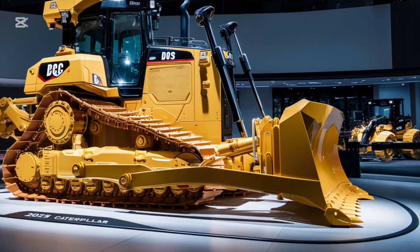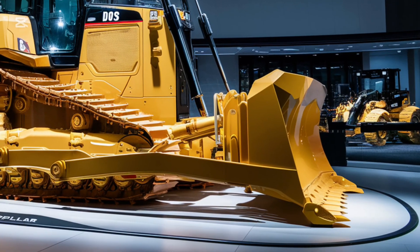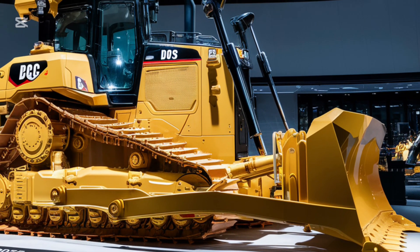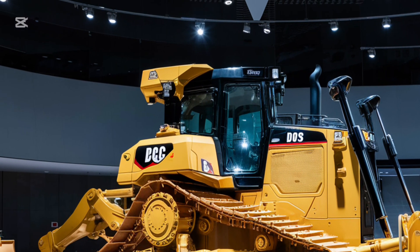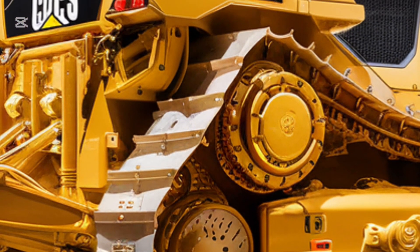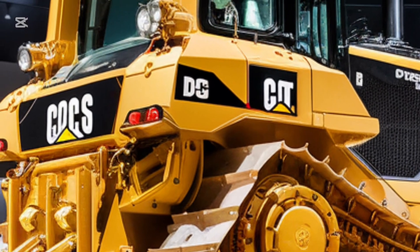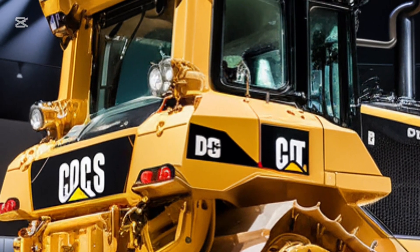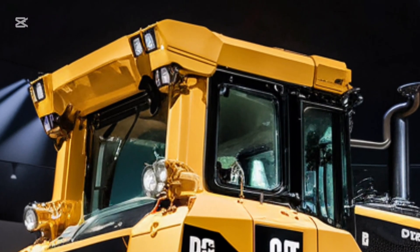That wraps up our spotlight on the 2025 Caterpillar D9 G. If you're as excited about this machine as we are, make sure to hit that like button and subscribe to Car Garage for more deep dives into the latest in heavy machinery. Stay tuned for more reviews, updates, and everything you need to know about the world of powerful machines. Thanks for watching, and we'll see you in the next video.